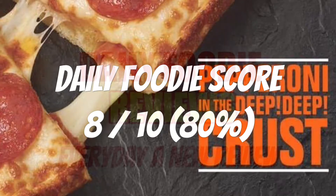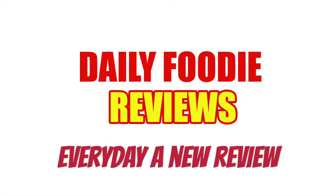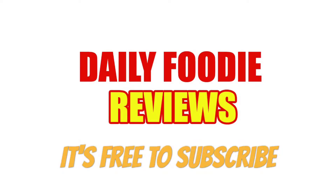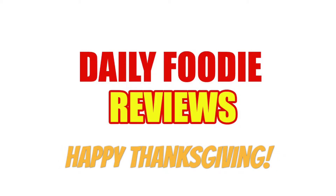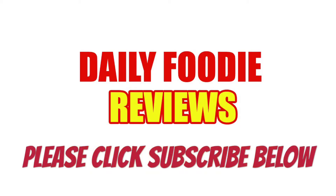Please click subscribe below so you won't miss anything — like contests, video questions, and exclusive food reviews. It's free to subscribe. We try before you buy. Stay tuned for more Daily Foodie videos each day. Thanks for watching and see you next time.